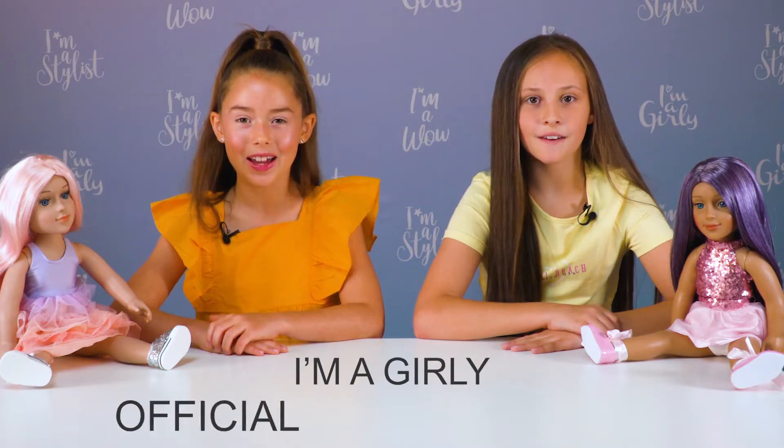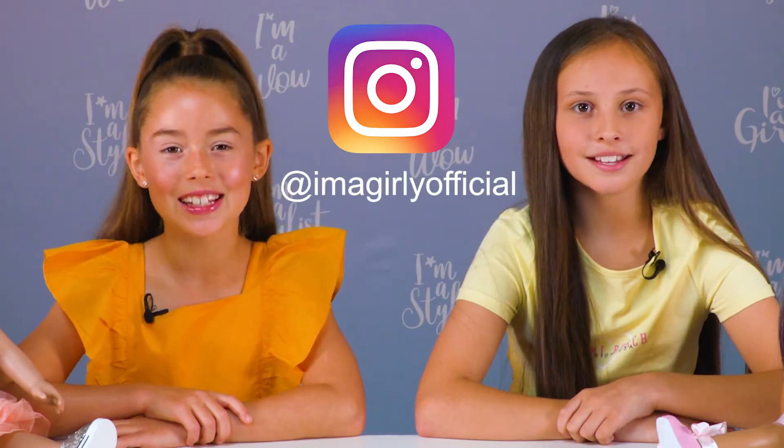Hi everyone, it's Tiffy here and Sky, and you're watching the I'm a Girly official YouTube channel. Today we've got a fun video for you — me and Tiffy are going to be taking part in a fashion challenge. You guys at home get involved too by voting for the winner on the I'm a Girly Instagram story.